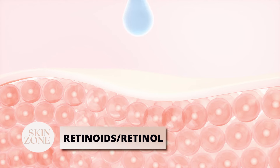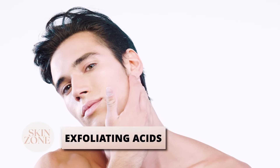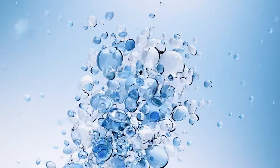You also have exfoliating acids — salicylic acid, lactic acid, or glycolic acid — which can help to exfoliate the skin and reduce the thickness of the patches.